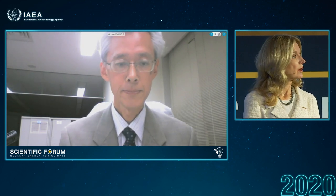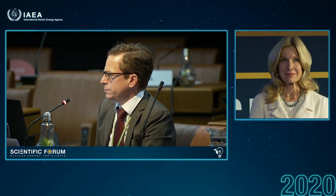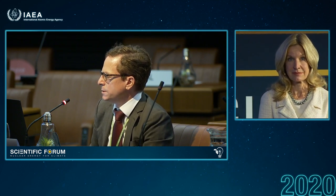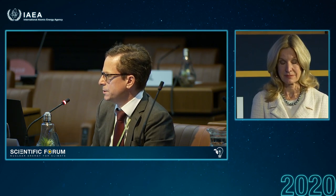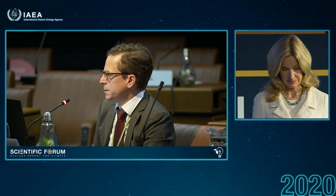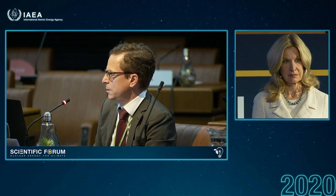Thank you very much. Jeff, how does it look in terms of online questions? We have a question about fast reactors for Yuri Komlyakov: how can capital costs be lowered for fast reactors? What other factors besides capital costs are hindering their deployment, even though Russia has been successful in developing the BN-800? It doesn't seem that a customer has been found outside of Russia for this reactor — why is that?